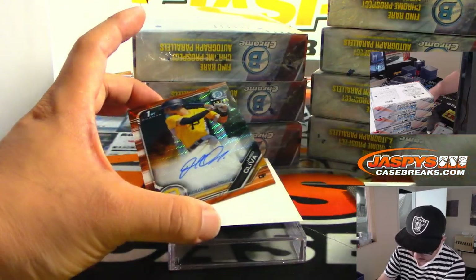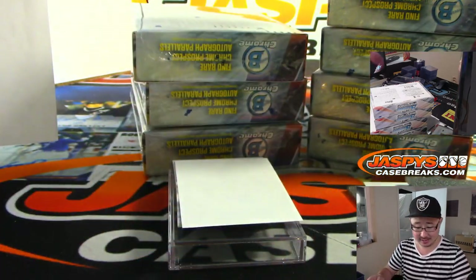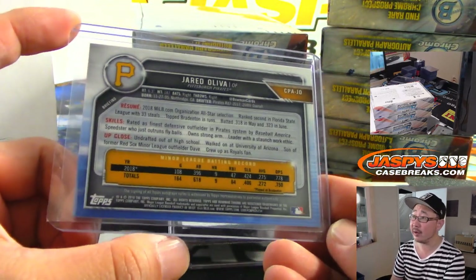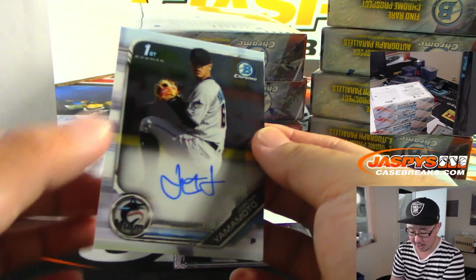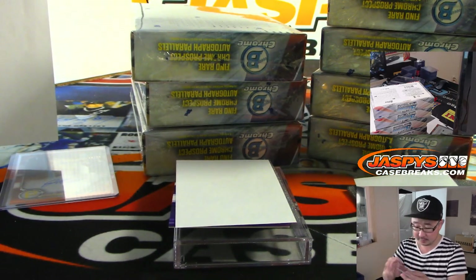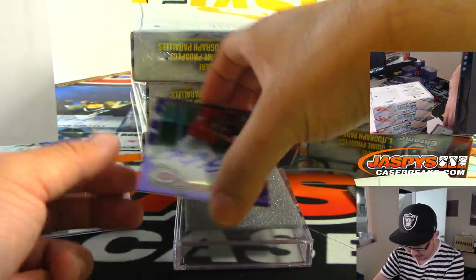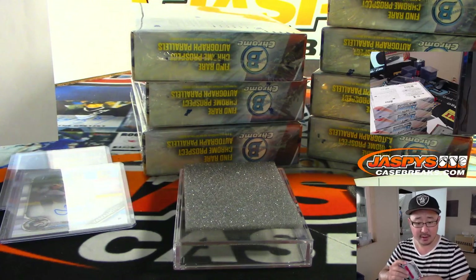I like these orange parallels. That's going to be Jared Oliva — Orange Shimmer autograph, 19 out of 25 — for EA and the Pirates. Nice parallel there, Eric. And then we've got Jordan Yamamoto for the fish — Robert S. with the Marlins. And another parallel right here for the Redlegs: Mike Ciani, 86 out of 250, for EA and the Redlegs. Two out of three in this box.